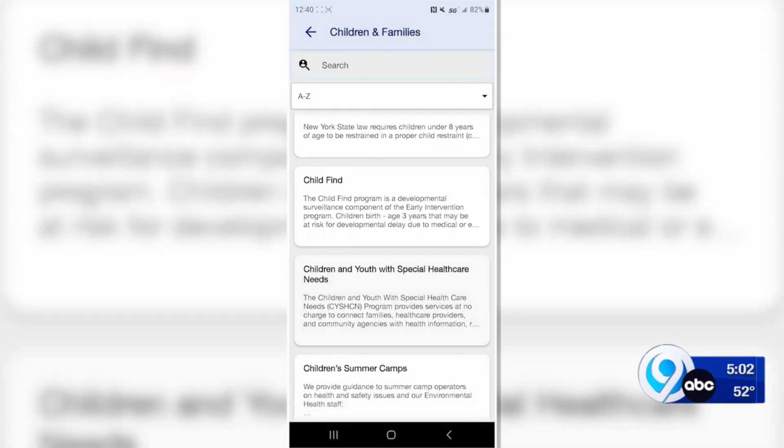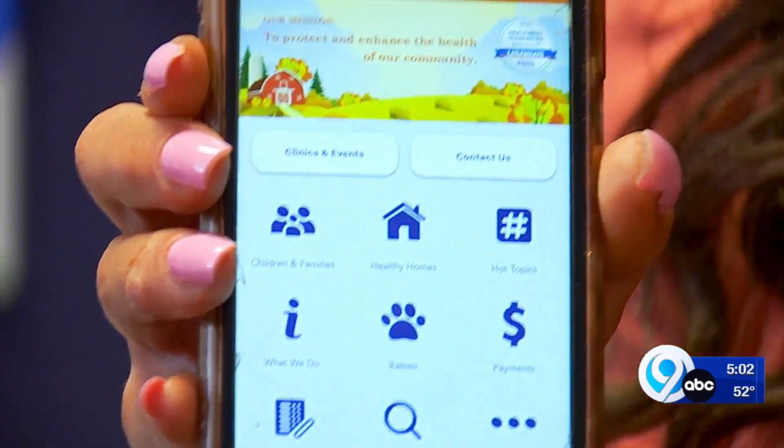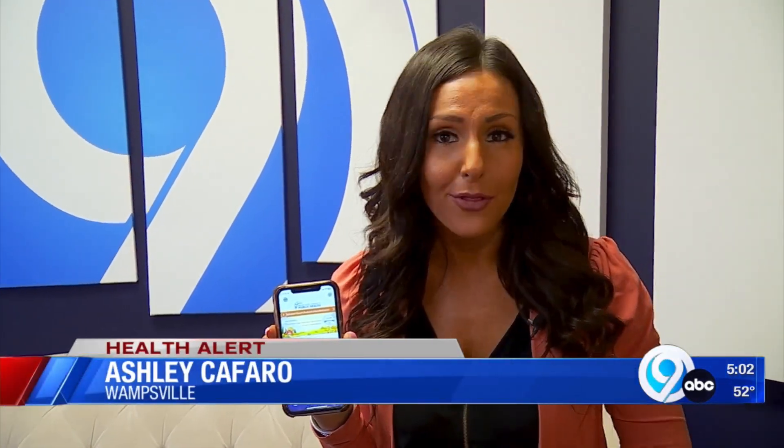Our new mobile app is available on both Apple and Android phones. For Apple users, you can go to the Apple App Store, and for Android users, that's going to be the Google Play Store. Once the app is downloaded, it will take you to its home page, where you can change your settings and even set up health alerts.